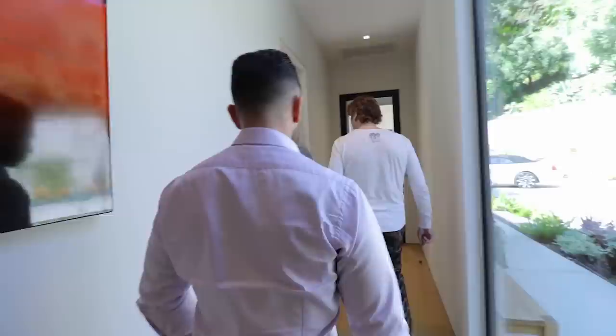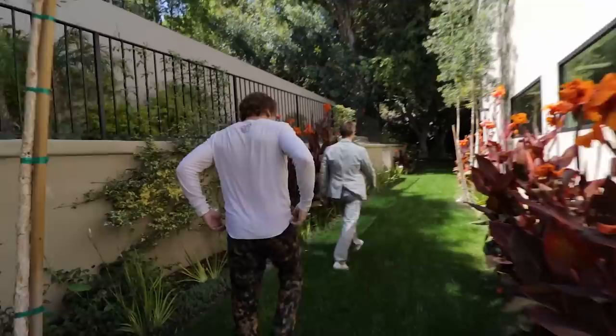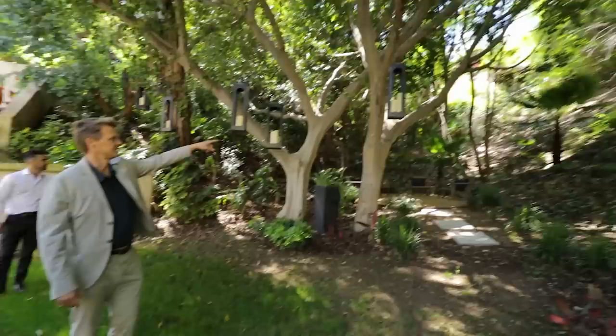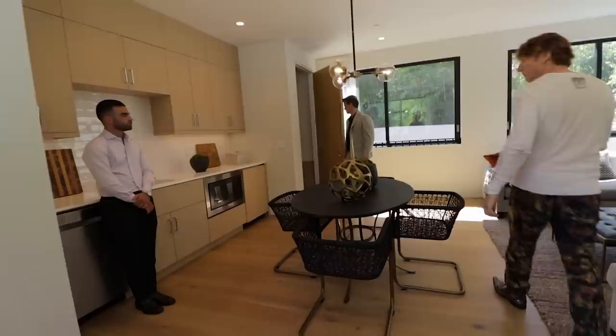We'll just step out through the garden. Up the stairs — the lot goes on, even more usable if you wanted. Just a sitting area, put a fire pit there, whatever. There's a chain-link fence — it's probably pretty close to the property line, totally fenced in. This is really a self-contained apartment — laundry hookups, a kitchenette where you can put a stackable, a full bath, and a bedroom.